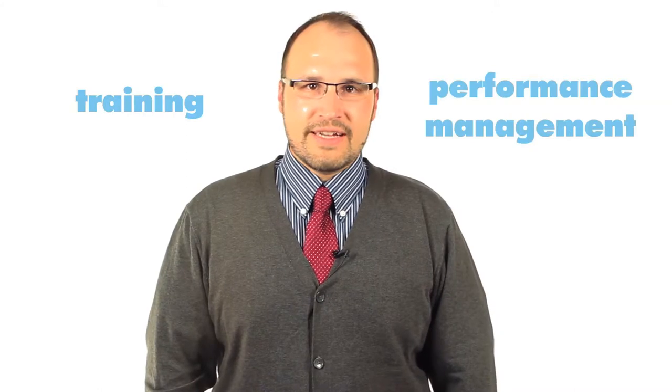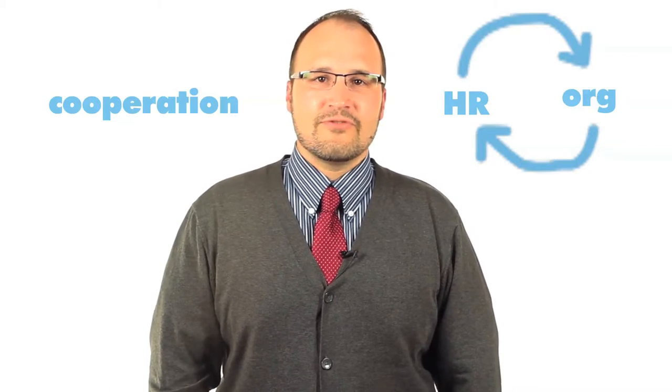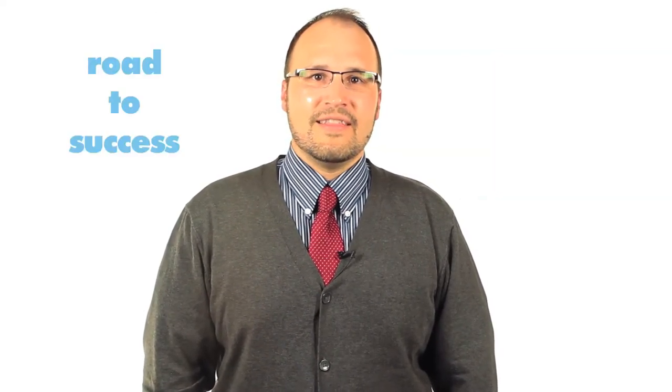This unit will explain how training and performance management are interrelated. In fact, they rely on cooperation between the organization and HR to truly function. By matching employees to certain jobs, providing training and development, and managing performance, HR and the firm can work together to pave a road to success for both the employee and the company.